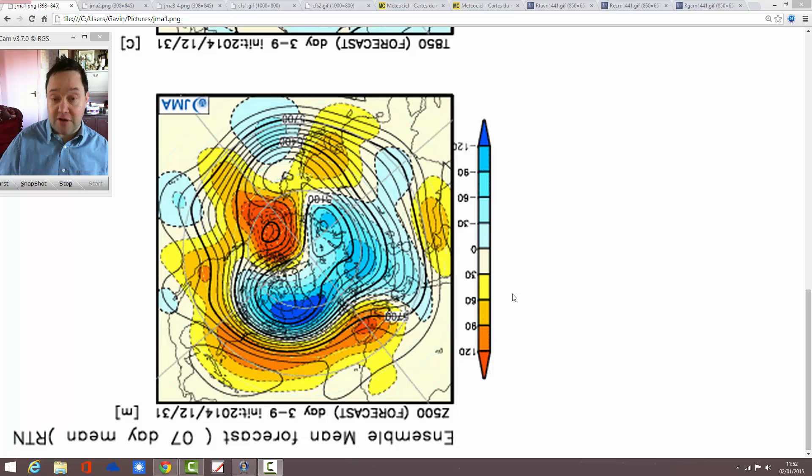We'll be going ahead through January for this one, takes us to the end of the month. We'll see what the Japanese model thinks we have in store for the month that we're currently in. We'll also have a look at the CFS and then have a look at some charts for the shorter range 8 to 10 day timeframe as well. So quite a lot going on.